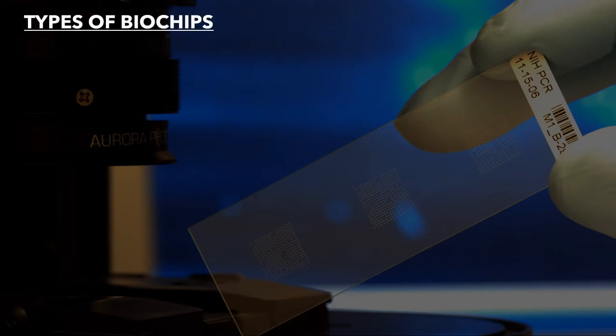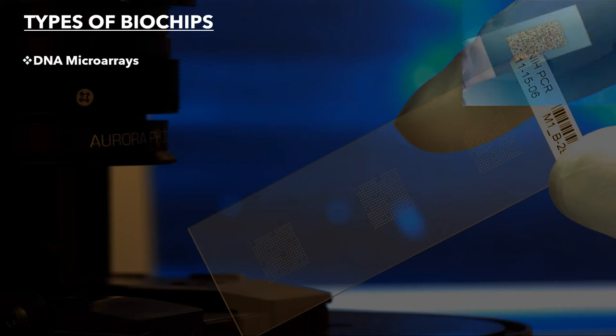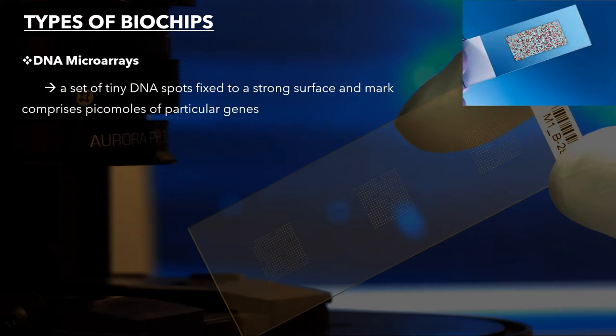There are a few types of biochip I can briefly describe. The first and most common is DNA microarrays — a set of tiny DNA spots fixed to a solid surface, comprising picomoles of particular genes. Researchers utilize it to measure the expression level for a large number of genes. This can involve short segments of genetic material under high stringency conditions.